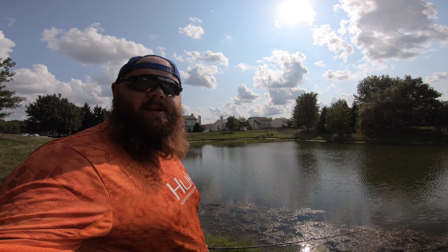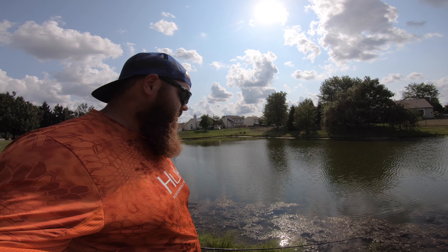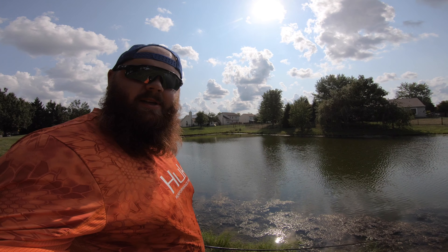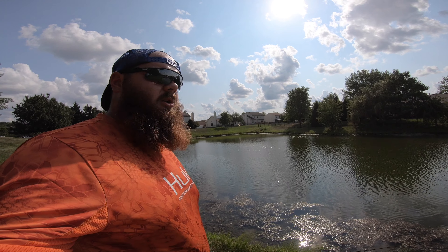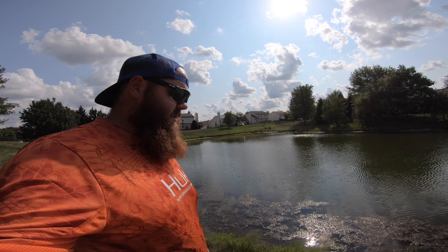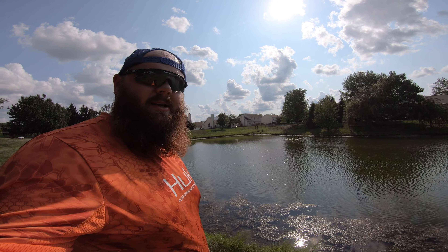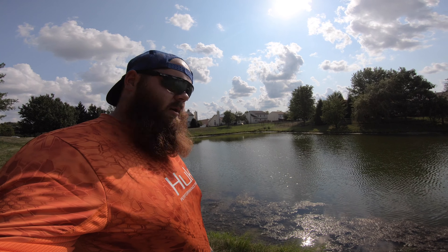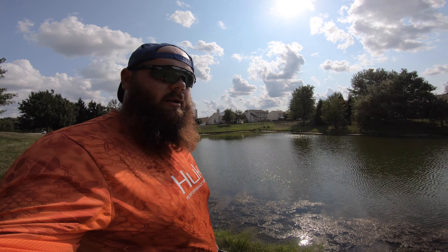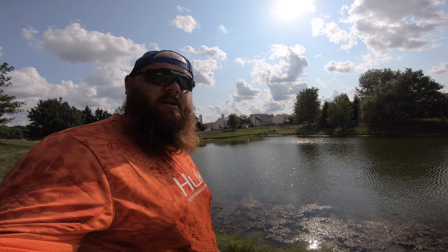Welcome back to today's video. We are out here at this public pond going after some largemouth. Unfortunately conditions are terrible — it is 93 degrees today, just a little bit of wind, and I hear the wind is going to pick up as the day goes on. Water is probably mid to upper 80s and it is warm. We're going to try some slow four-inch wacky rig senkos and hopefully get on to a few fish. If not we might switch to something else, so stay tuned and let's see what we can catch.